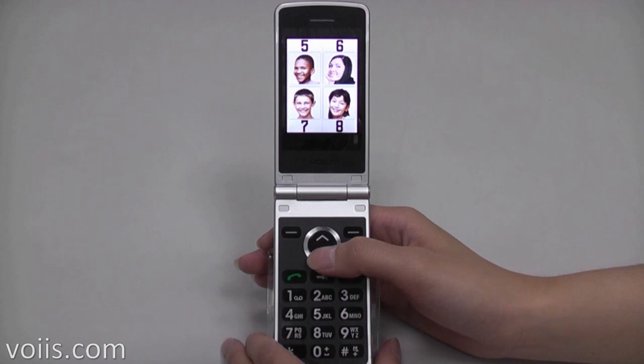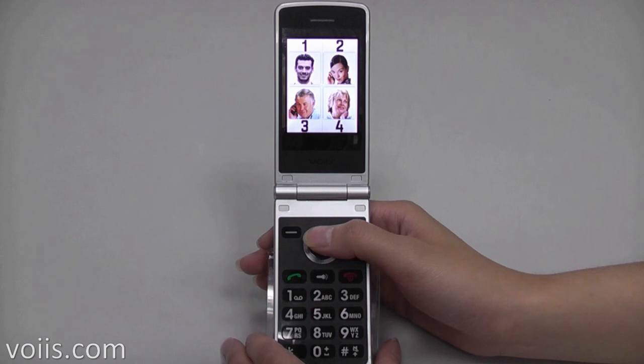The phone's innovation is to tap the photo thumbnail with the number key, so elderly do not need to memorize or go through complicated menu searches to make a call.